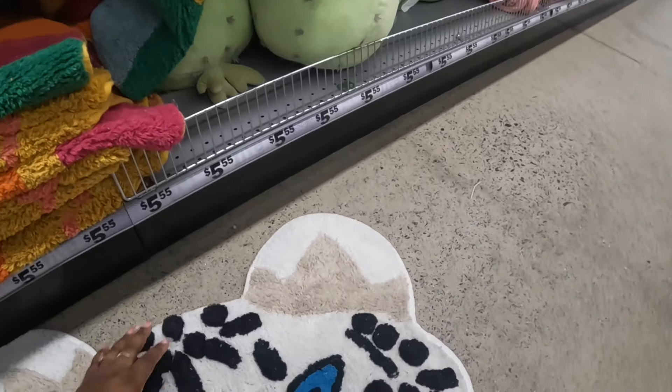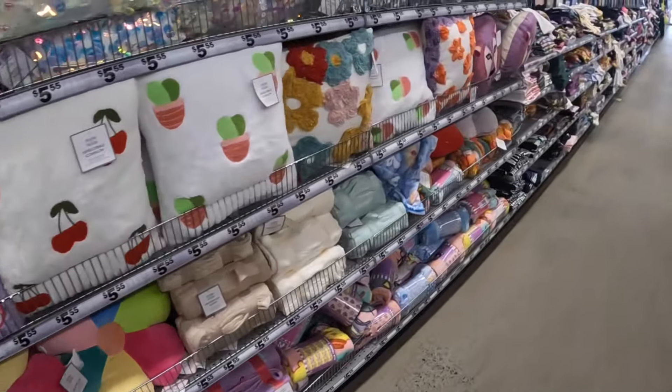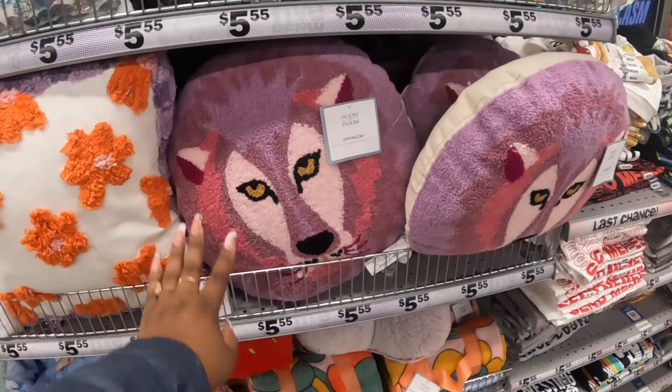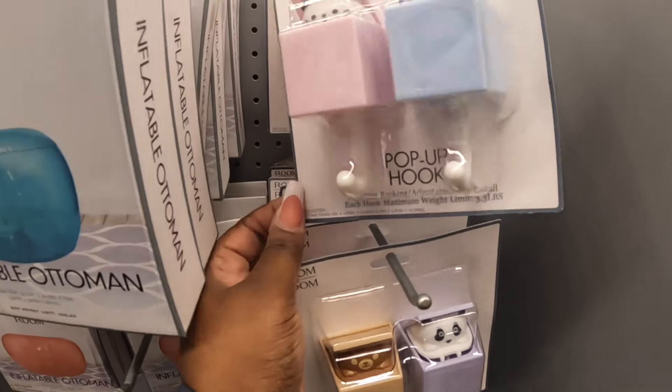This one is like a flower - they also had a turtle one. I'm just putting those back. Here's the matching pillow to that rug. Oh, look at that cute flower pillow too. They also had a mirror and these hooks. Now we can go back to the store audio.